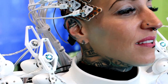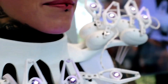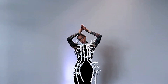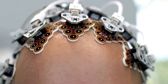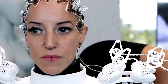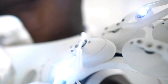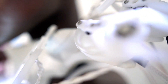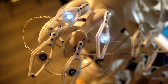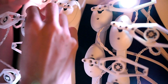What makes the dress truly remarkable is its ability to adapt in real time. Using the world's first 1024-channel brain-computer interface, the dress reads the wearer's brain activity and alters its appearance accordingly. When the wearer experiences heightened brain activity, the scales of the dress move and shift, creating a visually dynamic effect. In contrast, if the wearer is calm, the dress glows in a serene, soothing pattern. The technology also includes a built-in safety feature — in case of danger, the scales transform into spikes, providing a physical response to an emotional cue.